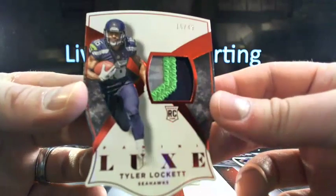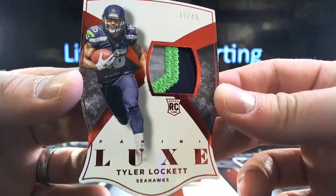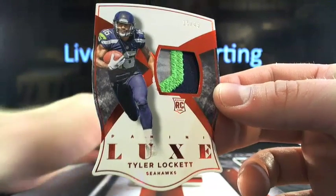Then you've got Tyler Lock It Up, and that's a three-color patch, 15 out of 49. And that's going to Seattle. Who's going to Seattle? Seattle will be Stevie F. There you go, bud.